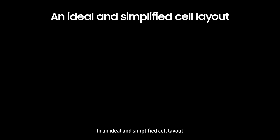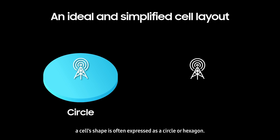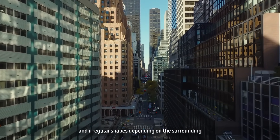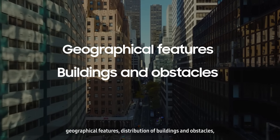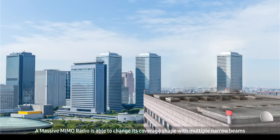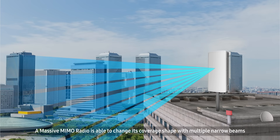In an ideal and simplified cell layout, a cell shape is often expressed as a circle or hexagon. However, cell coverage in the real world takes various and irregular shapes depending on the surrounding geographical features, distribution of buildings and obstacles, and the unpredictable distribution of traffic demand and subscribers. A massive MIMO radio is able to change its coverage shape with multiple narrow beams and create coverage that best fits the cell's unique layout.